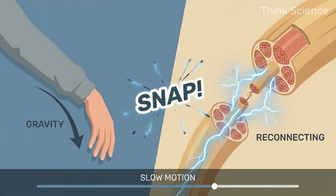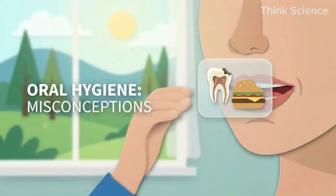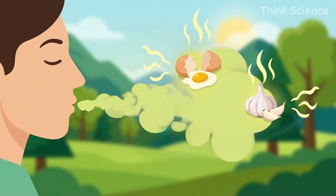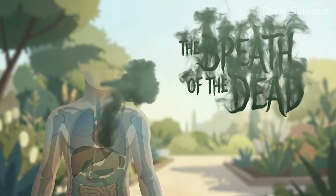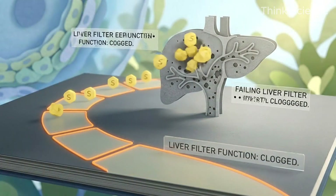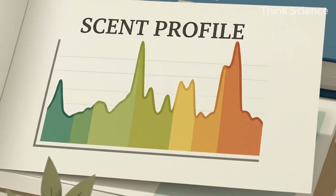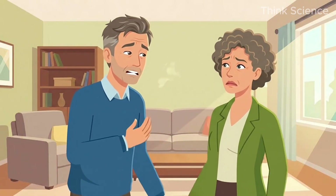Sign 10: The Breath of the Dead — Fetor Hepaticus. Have you ever smelled someone's breath that didn't smell like bad teeth or food, but musty and sweet — like a mixture of rotten eggs and garlic? Doctors call this fetor hepaticus. It is caused by dimethyl sulfide. When the liver can't filter sulfur-containing compounds from your diet, they travel to your lungs and you exhale them. A study published in the Journal of Hepatology showed that this scent profile is distinct enough to indicate advanced metabolic failure. If a partner tells you your breath has a weird, sweet, musty smell, do not buy mouthwash — go to a doctor.